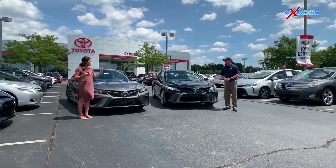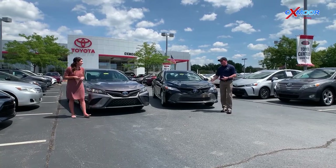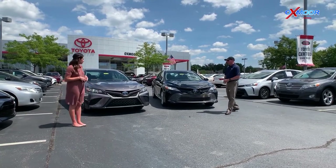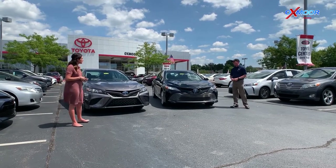So it's all about choosing and picking — it's really custom. A couple other things that are different: the SE has that sportier look, while the XLE is a little bit more the contemporary, luxurious look. It almost starts to feel like an Avalon at some point.